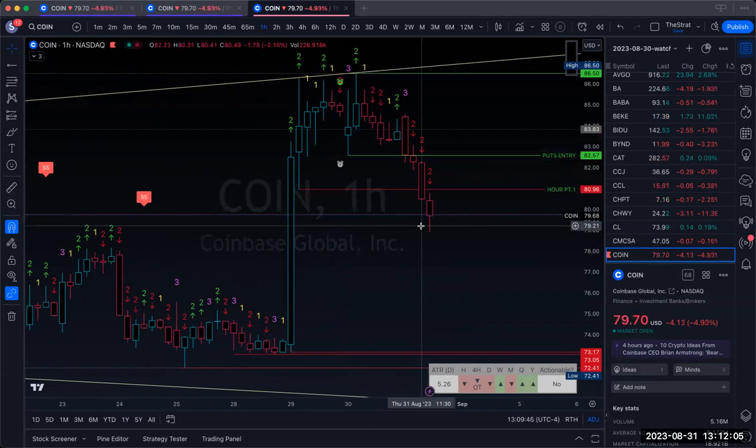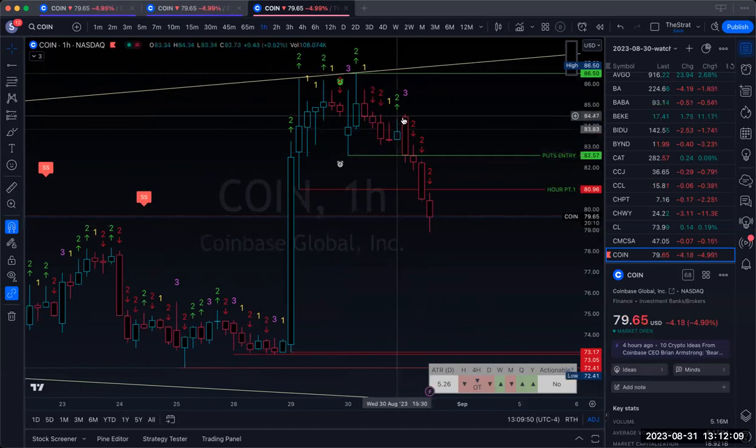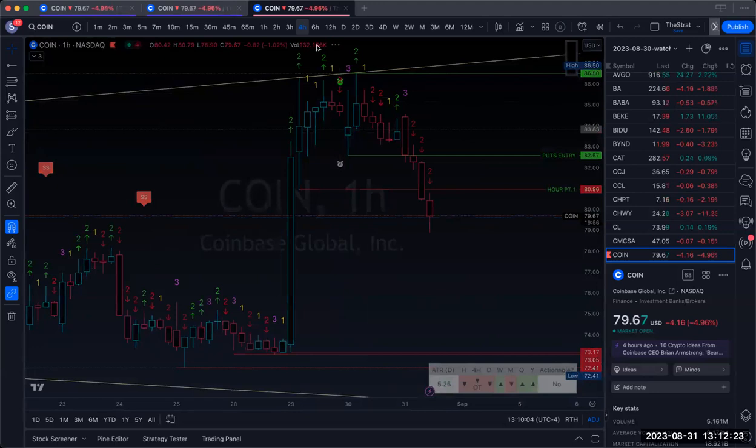That is how you don't get shaken out of plays. You've got to see where the pivot points are and whether price makes new highs or new lows. Understanding that is very important — it's going to be a very important part to keep you in trades and stop you from getting shaken out. Most importantly: higher time frames.